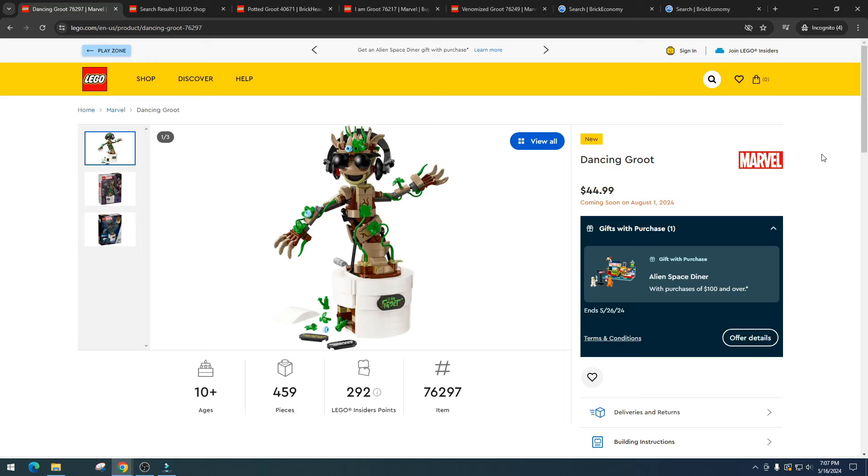They are trying to milk Groot's cuteness factor just like Baby Yoda, and it's just not working. I think we're starting to get cuteness fatigue, but in the end people just don't want to pay for overpriced sets. This is going to be a hundred percent a clearance set. I guarantee this set is not going to sell in stores — just like the two other Groot sets.